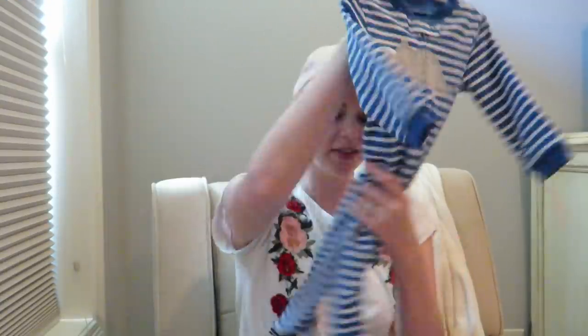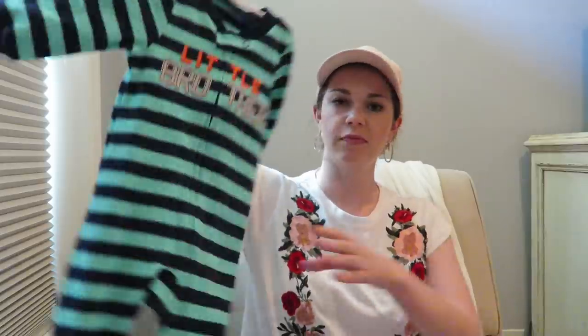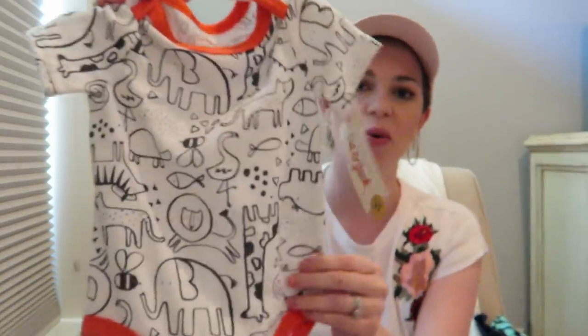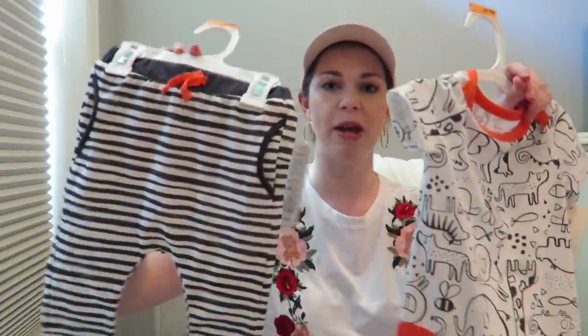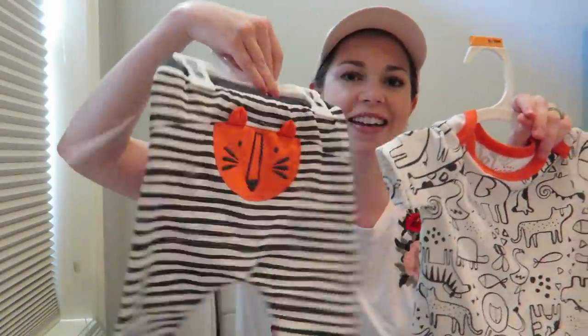I got Mason some onesies — a little rhinoceros onesie that's so soft, and a little brother onesie. He's starting to outgrow all the clothes he has now so I had to go up a size. I got this little short-sleeved onesie with lions and elephants — zoo animals — with these matching pants. They go together, super cute little outfit.